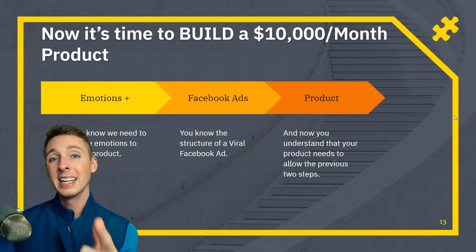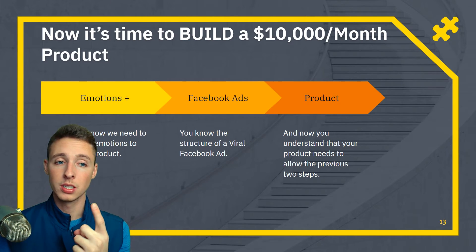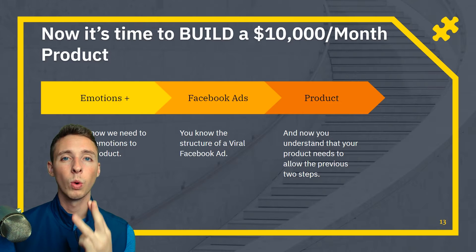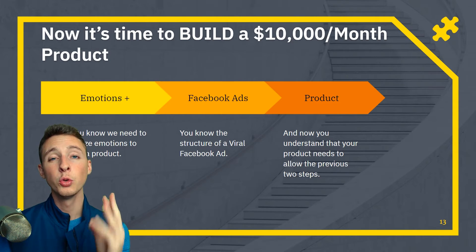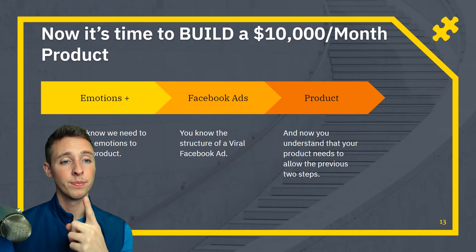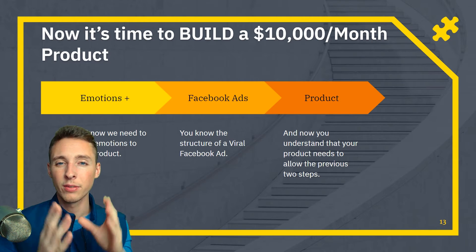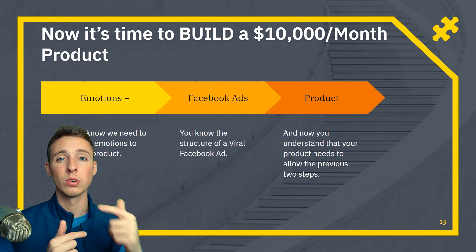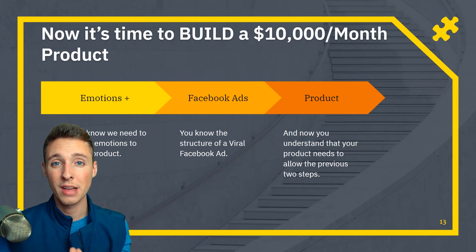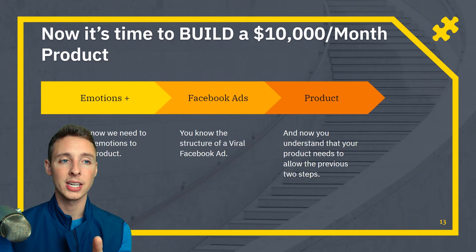It is now time to build your winning product. You understand what it takes for marketing — emotions. You understand what it takes for Facebook ads — pleasing the user and virality. Now it should be very clear what type of product you should sell. You need a product that allows you to draw emotions, solves a problem and a major pain point, and allows you to utilize a wow clip. If your product can't wow or doesn't have a problem-solution angle, you can't structure that viral ad.